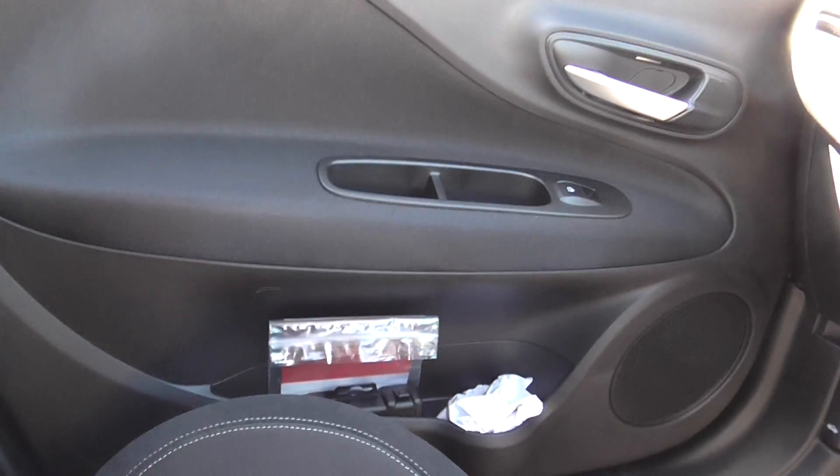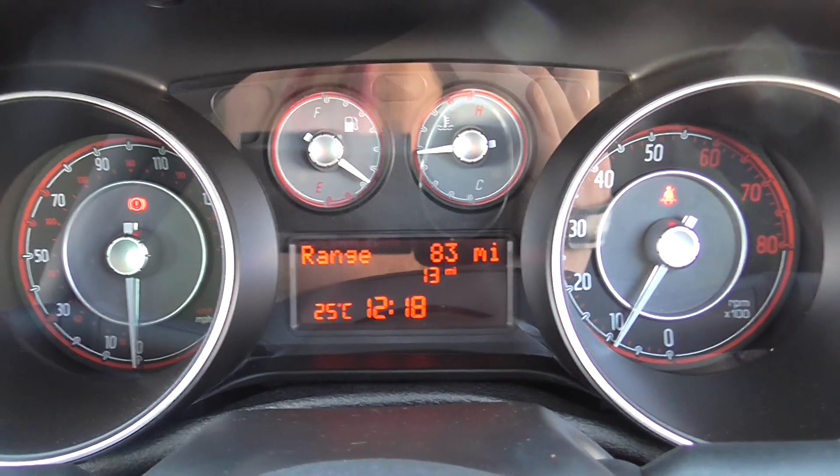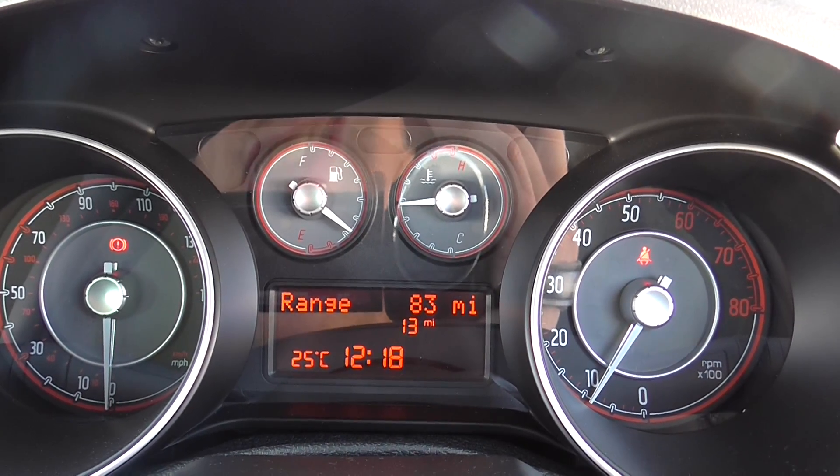We have a 12 volt power outlet further down the console. On the passenger side we've got a large pocket at the bottom, a change pocket at the top, and storage space available within the glove box too. This Fiat Punto has done just 13 miles. We have some great finance packages available on this model and if you reserve it online you would receive an additional discount.